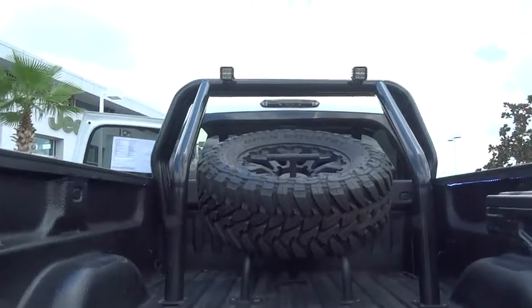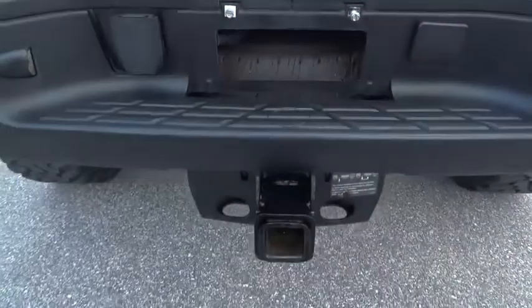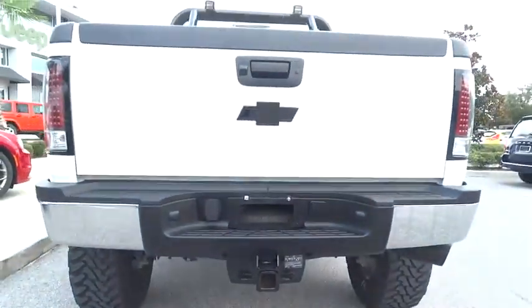AM FM stereo radio, child safety locks, CD player, MP3 player, passenger airbag, power windows, and power door locks.